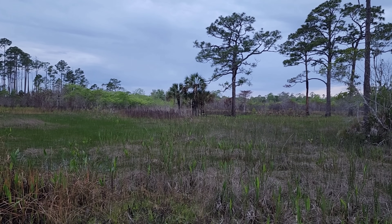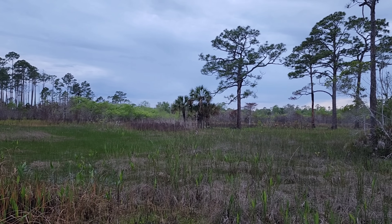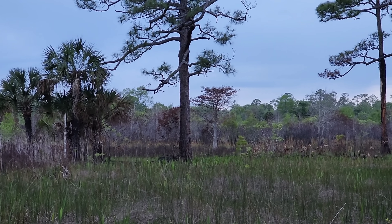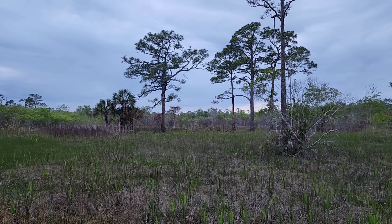It's getting too dark to film so I'm going to wrap up. Hopefully you got something out of that. Look at that bald cypress in the distance over there — Taxodium. That's nice. Anyway, have a good rest of your evening.